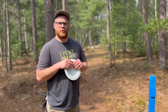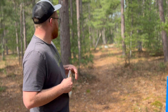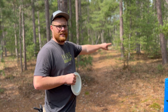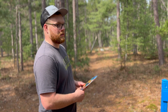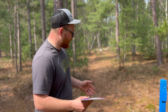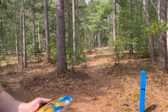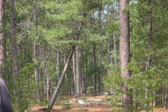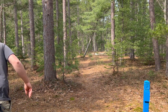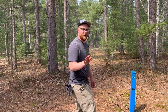We are at hole thirteen — 243 feet. The basket is up on the right side. Try a little forehand action with the Colossus — I'm not good at forehand but we're gonna give it a try. So bad at forehand. That might be okay — not a great throw but it might be okay.